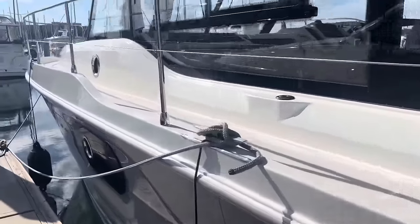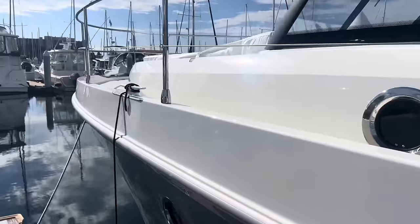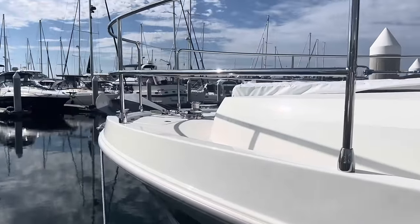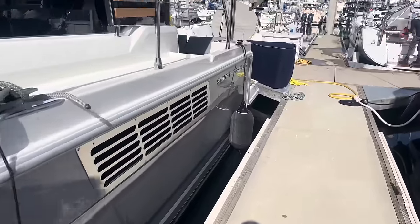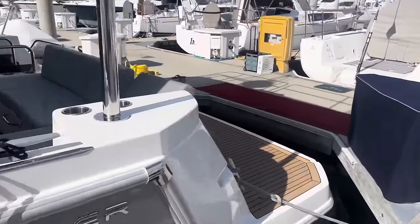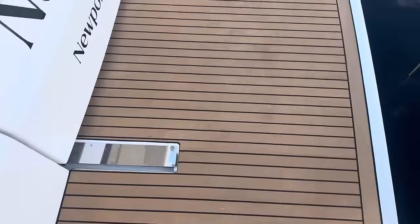And again, port side, high railings all around. Look at that beautiful pearl gray hull. Now we'll hop on board to give you a tour of inside before I take you up to the flybridge. Just stepping onto the aft swim platform here.